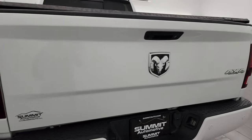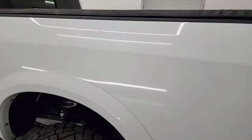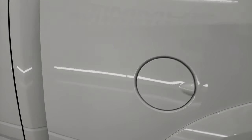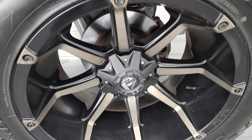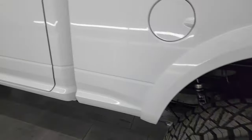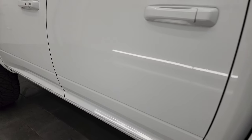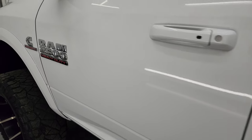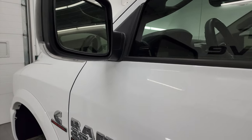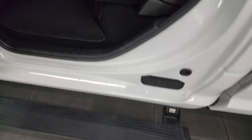The tailgate shuts nice and solidly, and as you go down the driver's side it's just as clean as the passenger side — no major dents or dings in the box. The back wheel is just as nice as the rest. Cabin doors all look really good. It does have heated power mirrors with built-in directional signals, and the power running boards work nicely on this side as well.